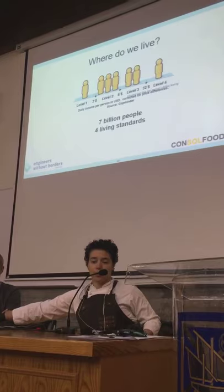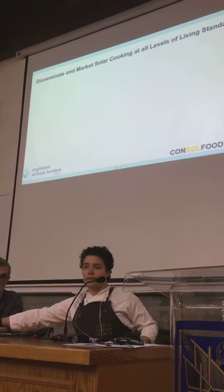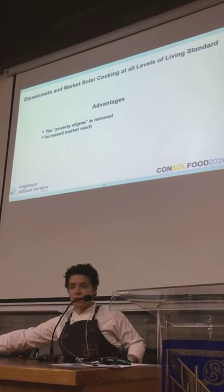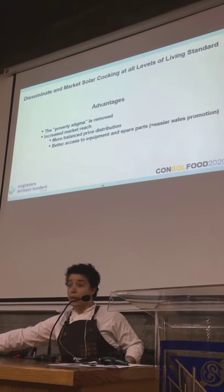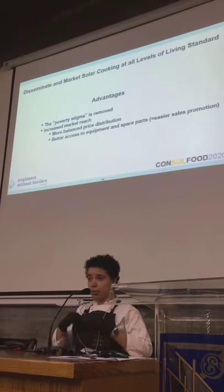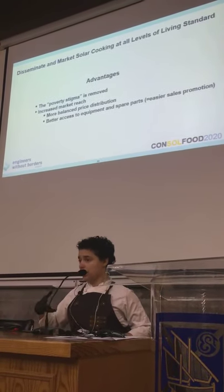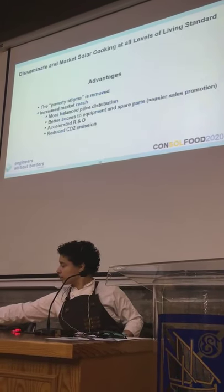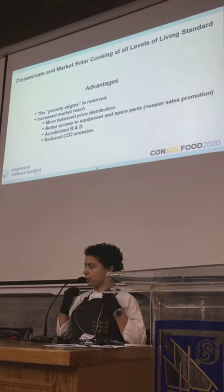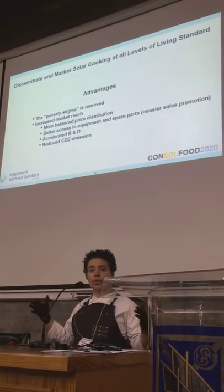We have seven billion people in the world with four living standards present on all continents and in all countries. So we thought, let's try this approach. It has a lot of advantages: we can reduce the poverty stigma, we can increase the reach. Instead of simply introducing the technology to one social group with one income, we could spread it to the entire community across multiple classes, which increases the chance of it being adopted more permanently in society. This results in more balanced price distribution, better access to equipment and spare parts, better infrastructure, more accelerated R&D so development of the technology happens faster, and overall reduced CO2 emissions in society.